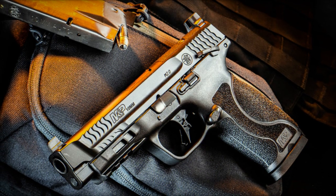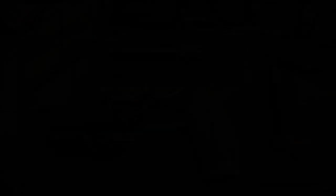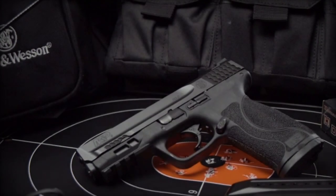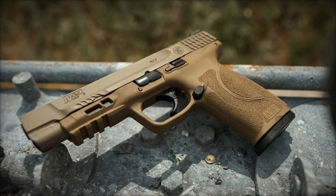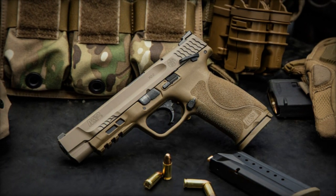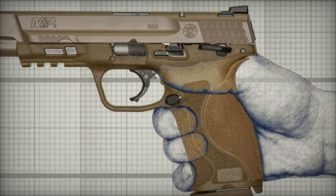With a capacity of 15 cartridges, it allows for extended use without the need for frequent reloading. The M&P 10mm M2.0 is equipped with a striker-fired trigger known for its reliability and rapid response, along with a durable 4-inch (10.16 cm) stainless steel barrel. The polymer frame not only reduces the weapon's weight but also enhances its resilience to adverse environmental conditions.